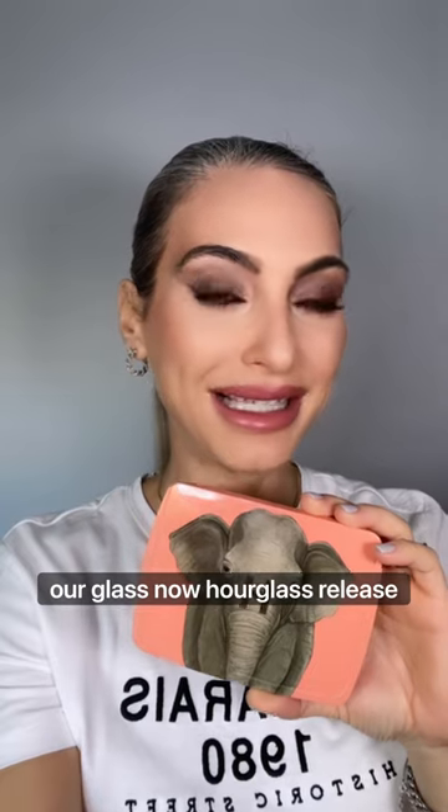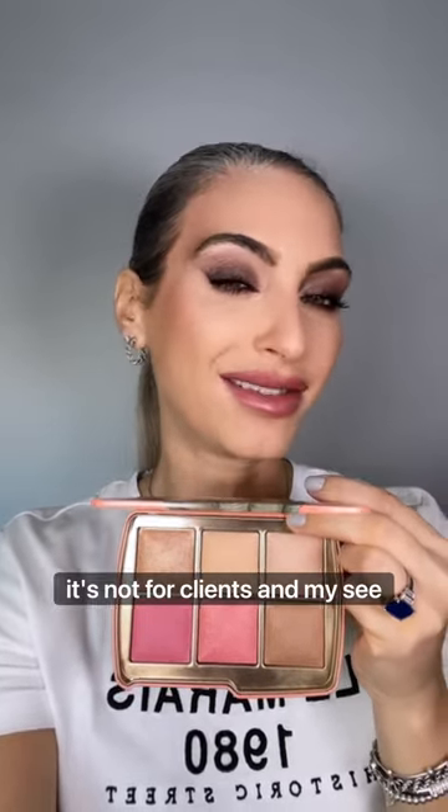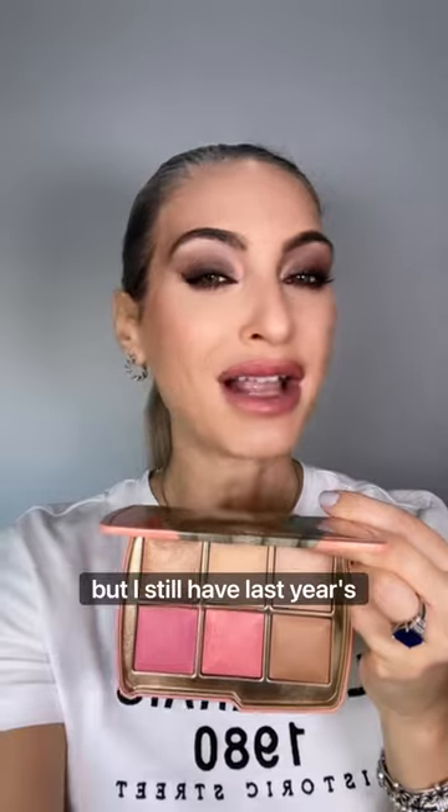The second product is from Hourglass. Hourglass released a limited edition palette for Christmas — I bought the one called Elephant. I bought it just for myself, not for clients, and I'll see how I get on with it before possibly buying it for clients too. I still have last year's, which is also an excellent product.